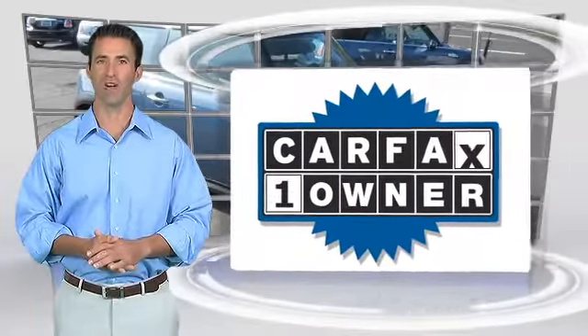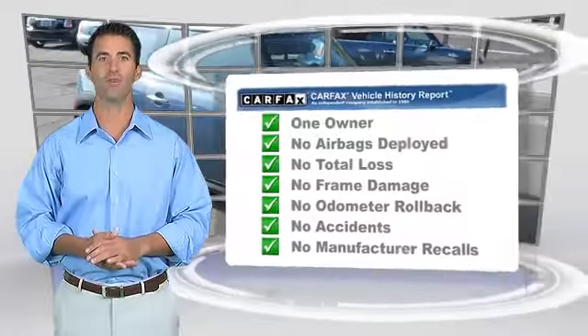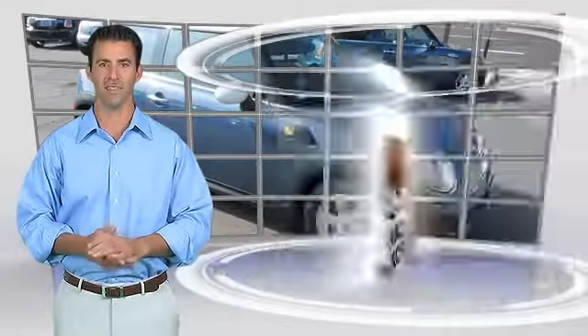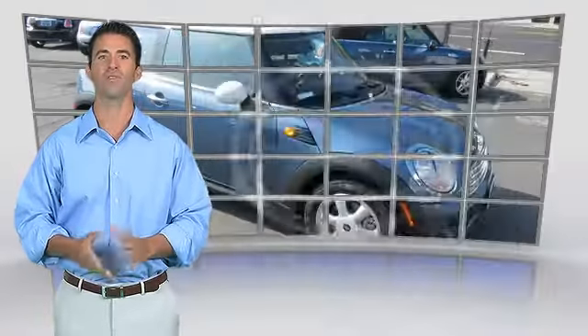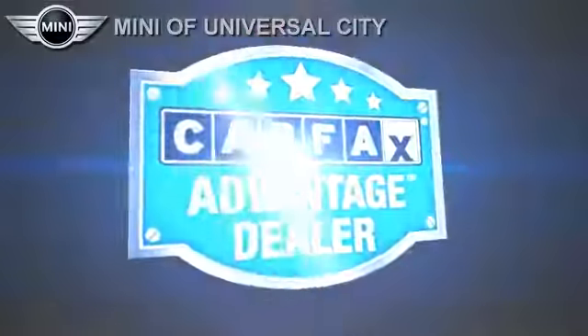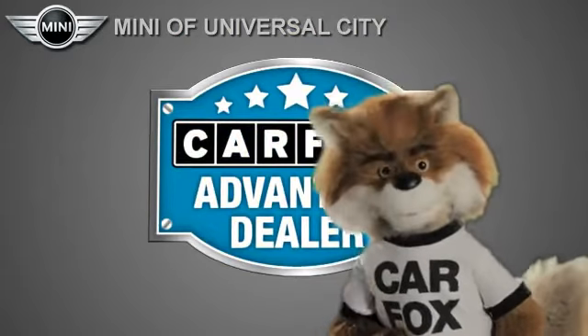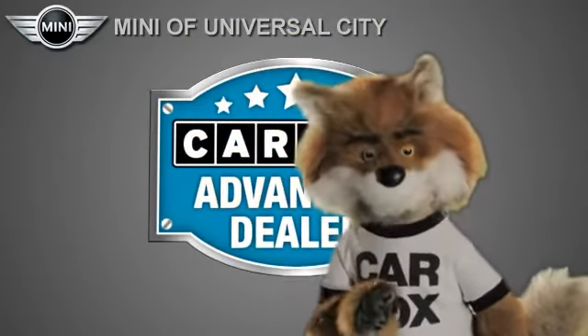This is a one-owner vehicle with the Carfax Vehicle History Report. Be sure to find a complimentary copy of this report online or contact the dealership. This vehicle qualifies for the Carfax Buy Back Guarantee. Just say show me the Carfax at Mini of Universal City, a Carfax Advantage dealer.